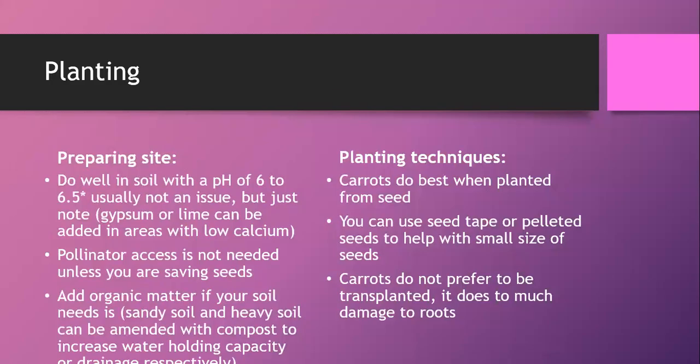Carrots do well in a soil pH of about 6 to 6.5, though I caution against over-worrying about soil pH. If you want to know your pH, you can test it and contact our master gardener helpline for help. Most potting soil is pH 6 to 6.5. Southern California soil can be a little higher but generally it shouldn't be an issue.